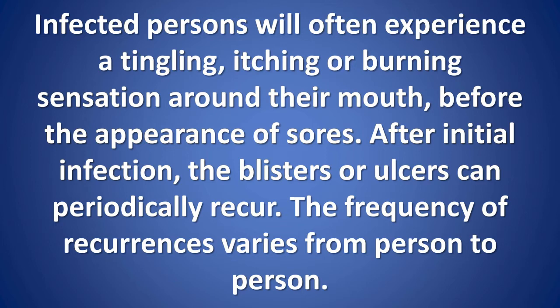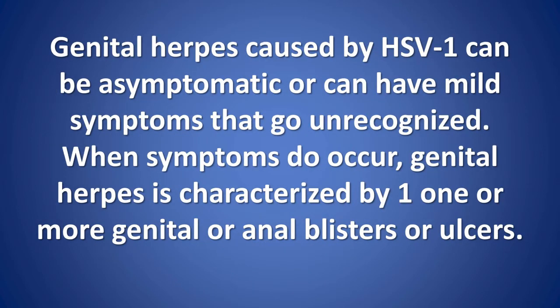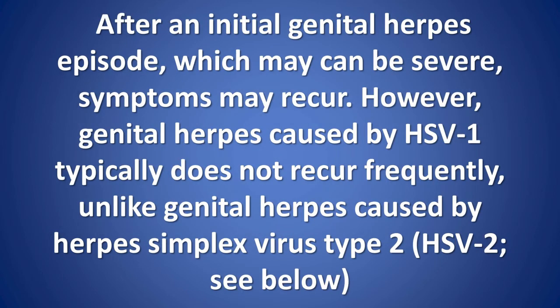The frequency of recurrences varies from person to person. Genital herpes caused by HSV1 can be asymptomatic or can have mild symptoms that go unrecognized. When symptoms do occur, genital herpes is characterized by one or more genital or anal blisters or ulcers. After an initial genital herpes episode, which may be severe, symptoms may recur; however, genital herpes caused by HSV1 typically does not recur frequently, unlike genital herpes caused by herpes simplex virus type 2 (HSV2).